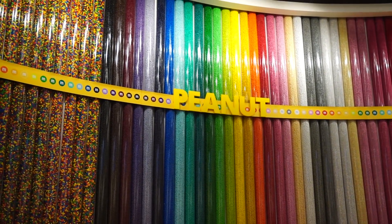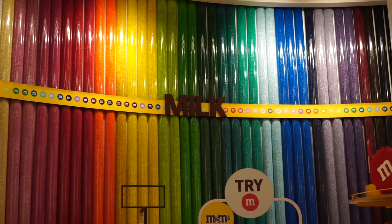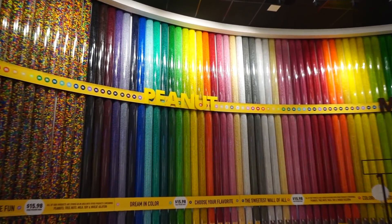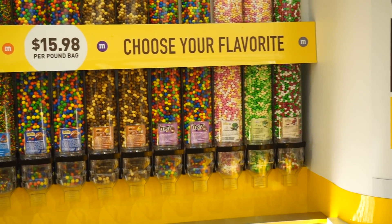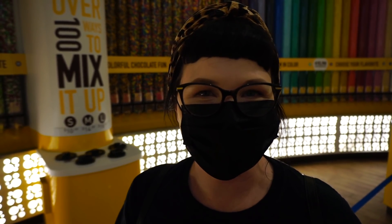All the different variations of the peanut M&M's and the classic milk chocolate come in different colors, and these are the different flavors you can get. Just give me that whole wall of peanuts. We were looking at different flavors and one that stuck out was key lime — did I miss the M&M memo that they came out with key lime?